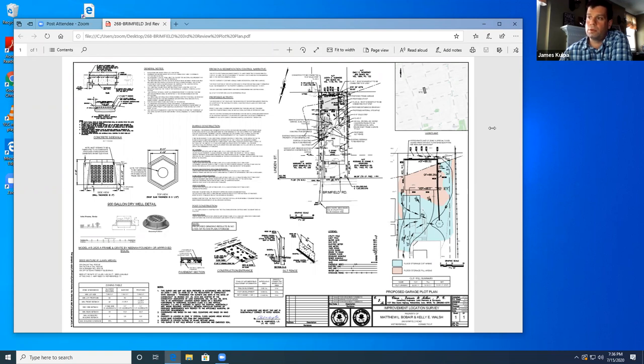Will the proposed drywell function as a yard drain as well? There is a surface swale that's directed there. It's going to take the surface runoff from the driveway in front of the garage. And one of the comments from the town engineer was to either swale or pipe the roof downspouts to the drywell, and we chose to pipe it.